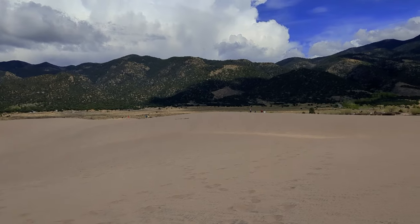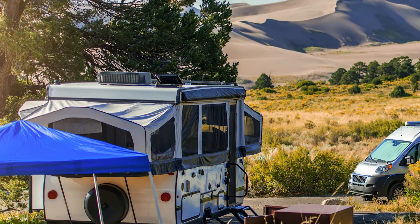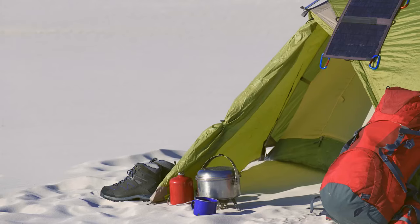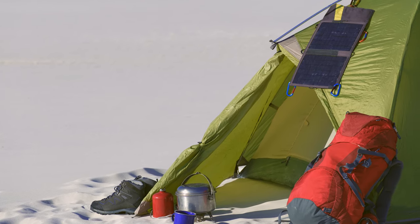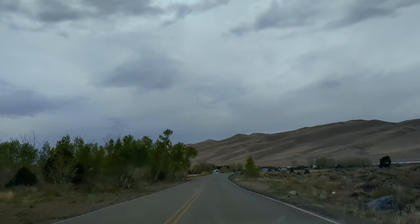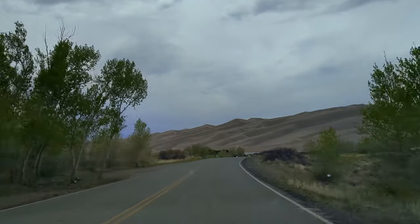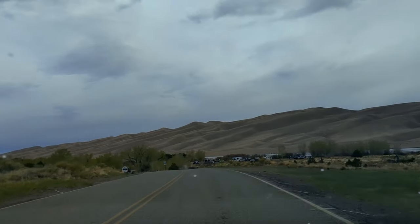Another popular activity at the Great Sand Dunes is camping. Opt for tent or RV camping at the Pinon Flats campground or camp directly on the dunes. Backpacking permits are available year-round by reservation on recreation.gov, first-come first-served, with a maximum of 20 groups per night and 6 people per group. Choose from designated sites along the Sand Ramp Trail or enjoy primitive camping anywhere within the sand dunes themselves.